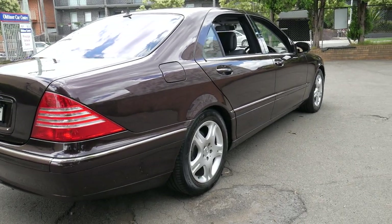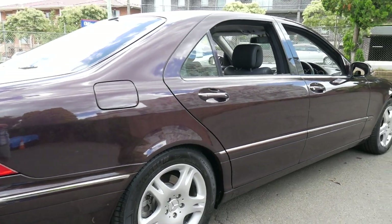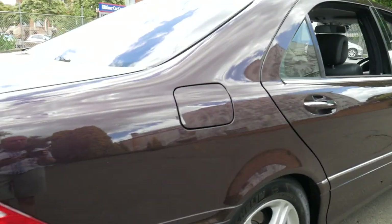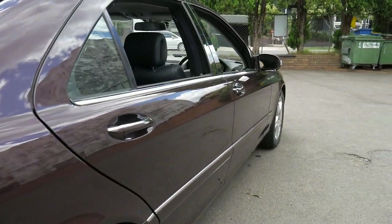What an absolutely beautiful car, and what a beautiful day it is to show it with this light cloud. It really allows us to see how good the paintwork is on this 2004 Update Series S350 long wheelbase.